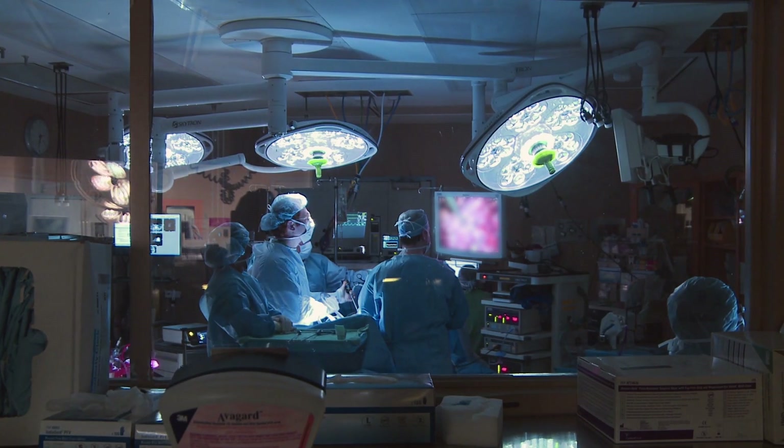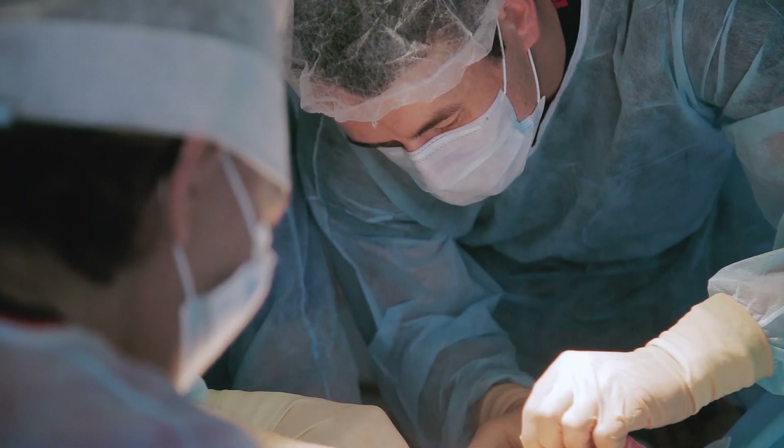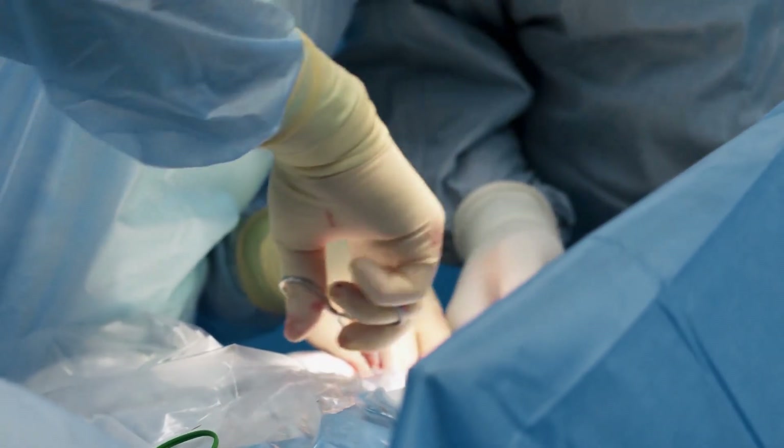The really exciting thing about DaVinci Single Port is that we're providing surgeons with another tool in their toolbox. Traditionally, surgery is performed by accessing the anatomy through multiple incisions. Single port enables that same type of procedure through a single incision.